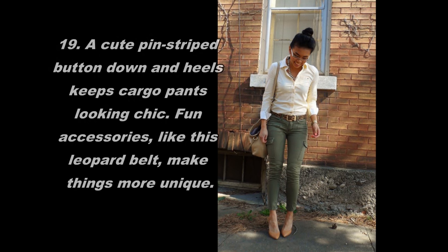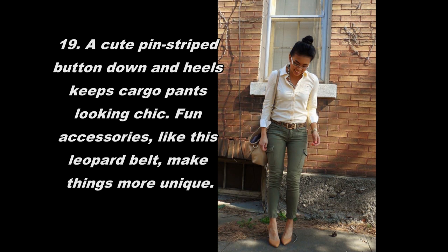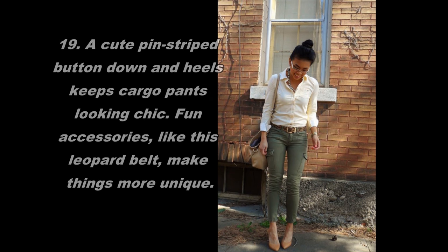A cute pin-striped button-down and heels keep cargo pants looking chic. Fun accessories, like this leopard belt, make things more unique.